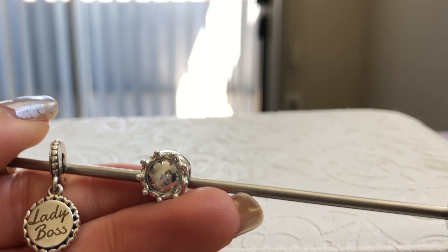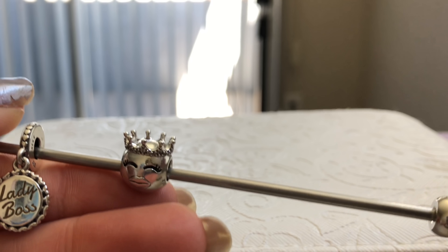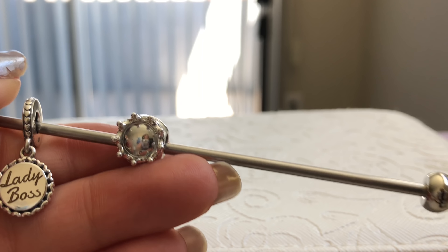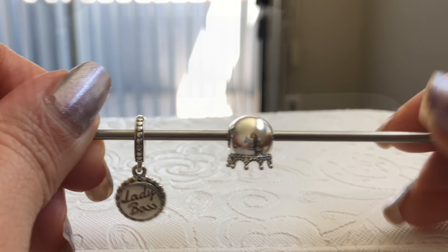I know you guys can see my nails are terrible — I'll get to it. I've just been so excited to film all these things.